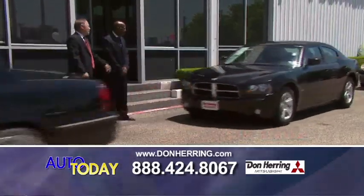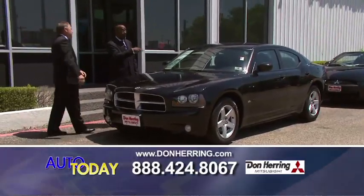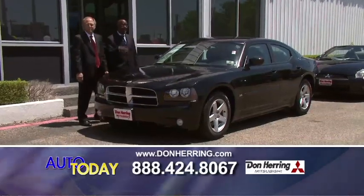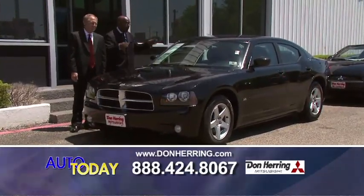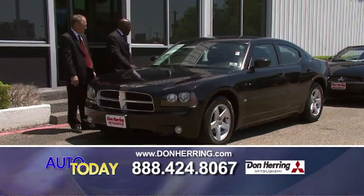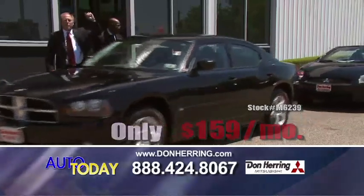Everybody talks about a Charger — we got a Charger. This is what you call rolling with the big boys. This is a 2010 Charger, SXT, high output V6. It's super fine, loaded up, nice as it can be. We're talking about 159 a month. How do we do it so cheap? You've got to come in and find out.